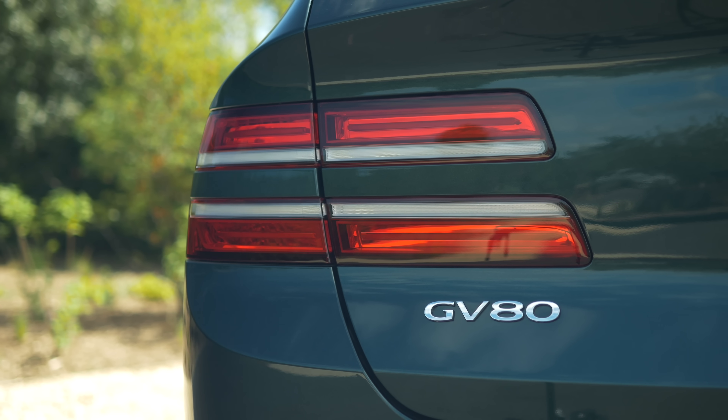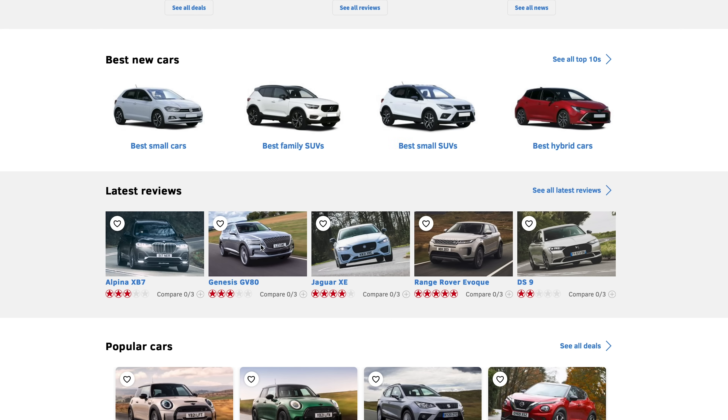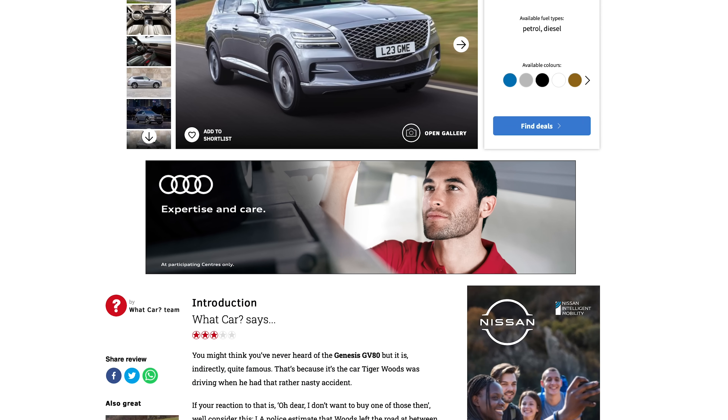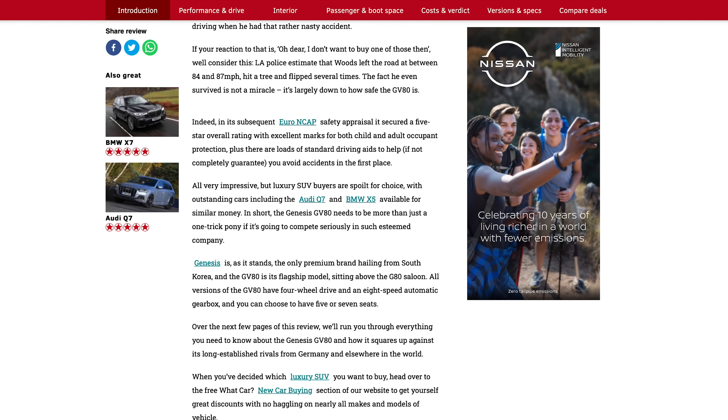For more information about the GV80, head over to whatcar.com and read our detailed full review. Whatcar.com is also the place to get a great deal on your next car.